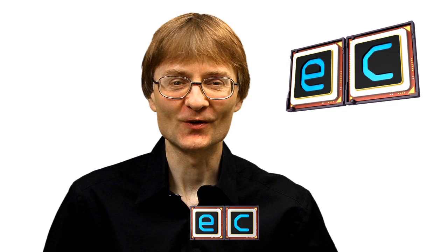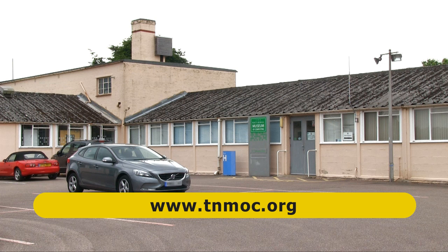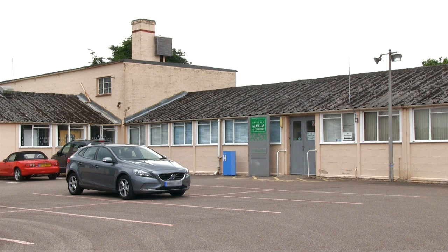Welcome to another video from ExplainingComputers.com. This time we're going to look at some amazing historic computers at the National Museum of Computing, located at Bletchley Park in the United Kingdom, which during World War II was a top-secret code-breaking facility.